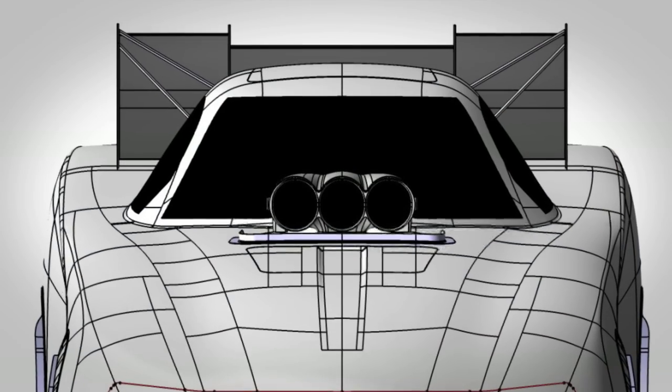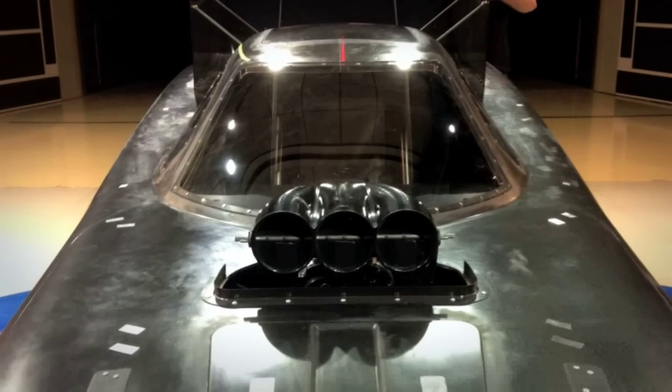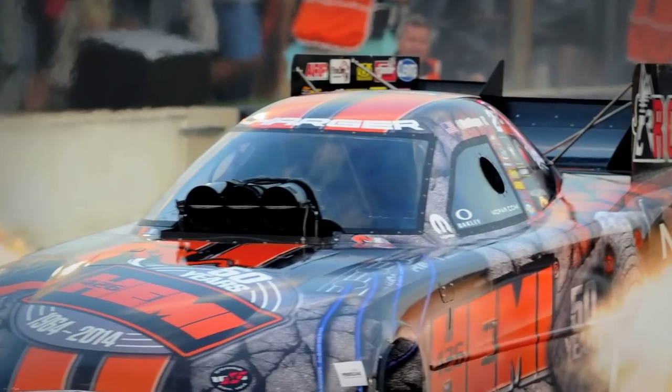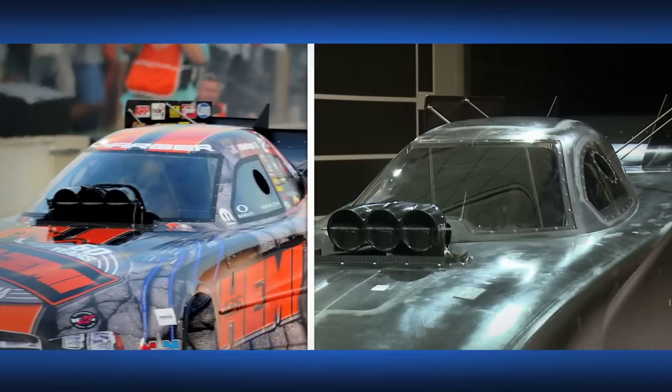Engineers work to improve driver greenhouse visibility from the cockpit area while still meeting NHRA guidelines. We pulled the A-pillars back such that you improve the side visibility by 10 more degrees from existing, as well as the up angle on the car. The up angle from the eye lifts is approximately 6 degrees, but we moved it up to 12 degrees.